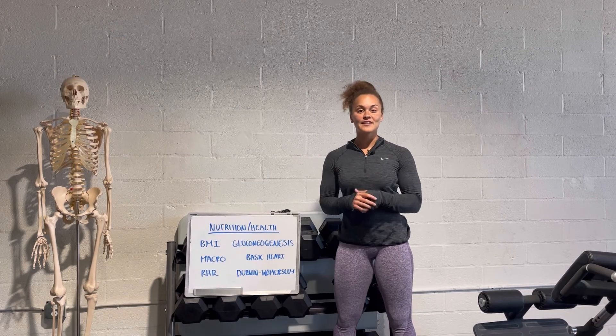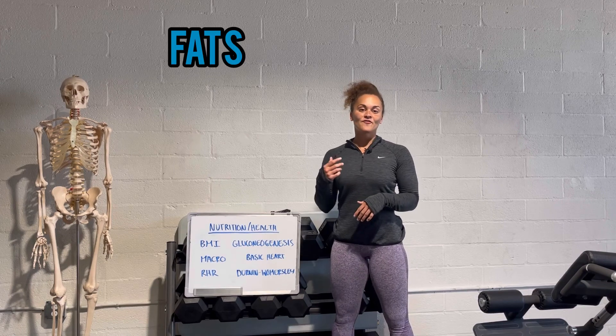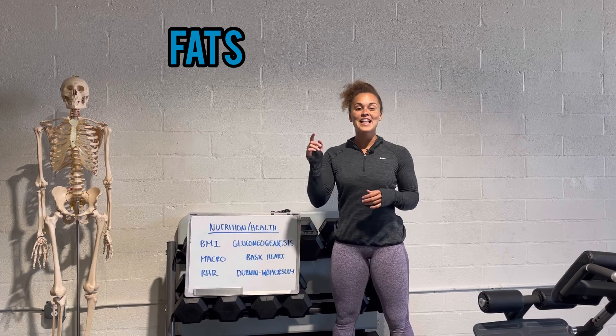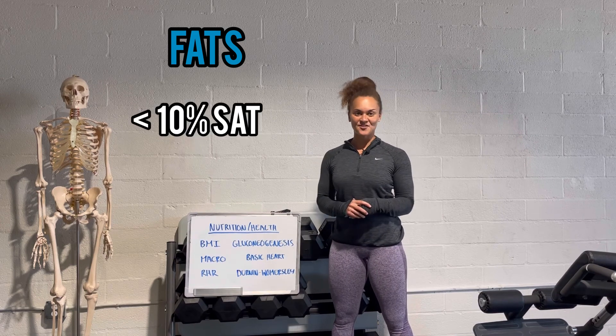A little extra thing you might need to know about fat: if your client is trying to lose fat or lose weight, they're going to want to make sure that they consume less than 10% saturated fat.